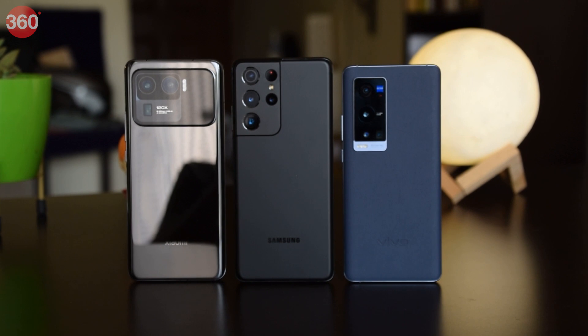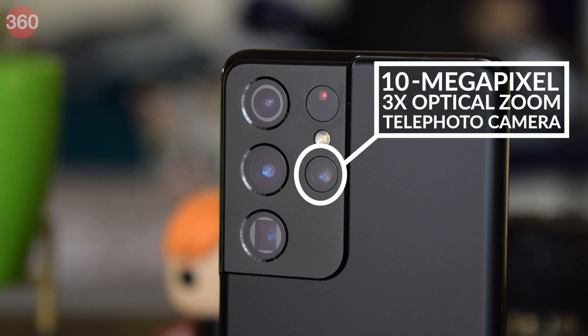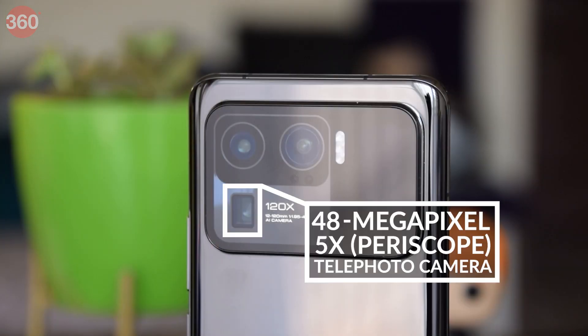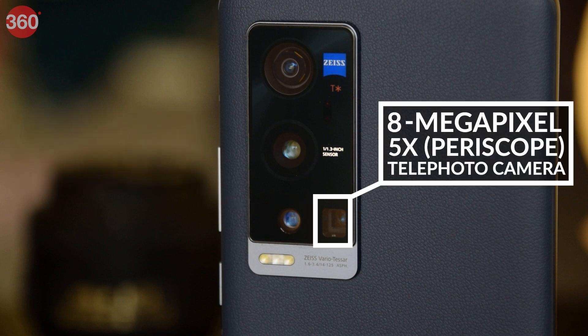Let's go over the specs of all the telephoto cameras in our comparison. The Samsung Galaxy S21 Ultra has two 10-megapixel telephoto cameras: the first offers 3x optical zoom, while the second offers 10x optical zoom via a periscope camera, reaching up to 100x digital zoom. The Mi 11 Ultra has one periscope telephoto camera with 5x optical zoom and up to 120x digital zoom. The Vivo X60 Pro Plus has two telephoto cameras: a 32-megapixel 2x portrait lens, and an 8-megapixel periscope camera with 5x optical zoom up to 60x.